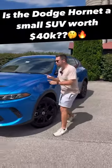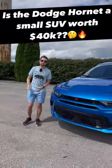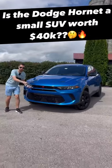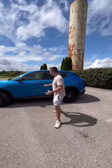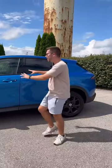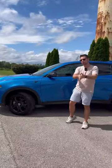We're going to show you five reasons why this new Dodge Hornet is a small SUV that might just be worth its $40,000 price tag. Reason one: this Dodge Hornet is actually a rebadged Alfa Romeo Tonale, and this costs about $10,000 less. It starts at about $31,000 as opposed to $43,000.